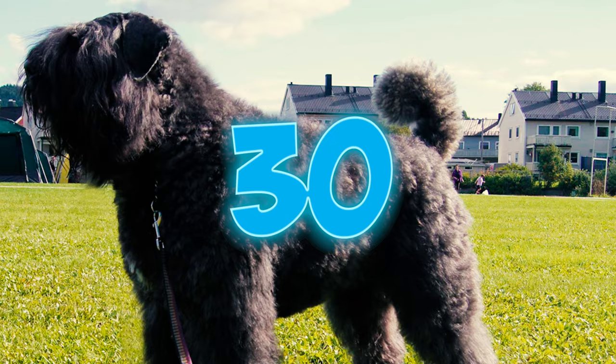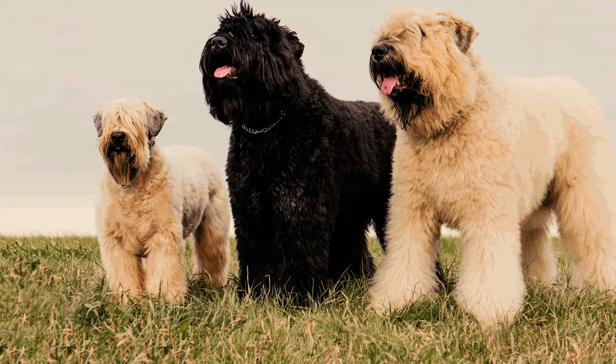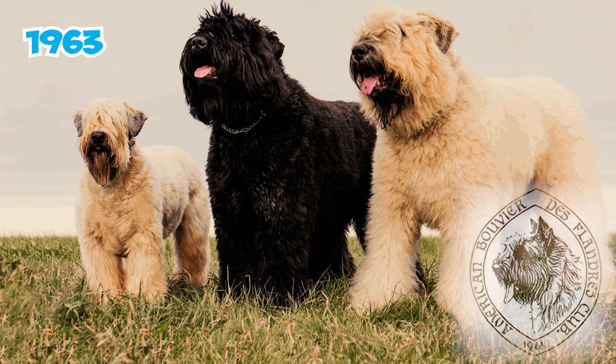Fact 30: Following the Second World War, the Bouvier faced another brush with extinction. But European expatriates played a vital role in keeping the breed alive in America. And in 1963, the American Bouvier de Flandre Club was established.